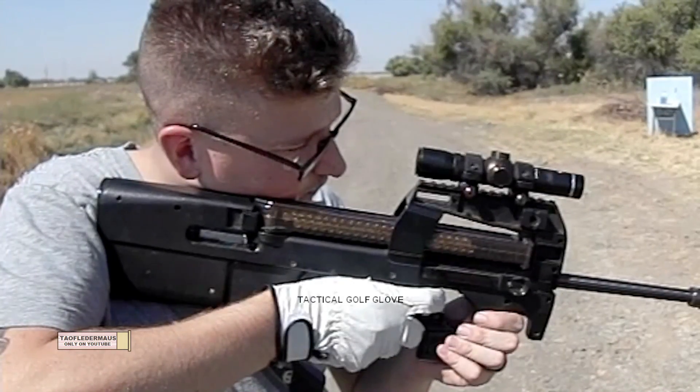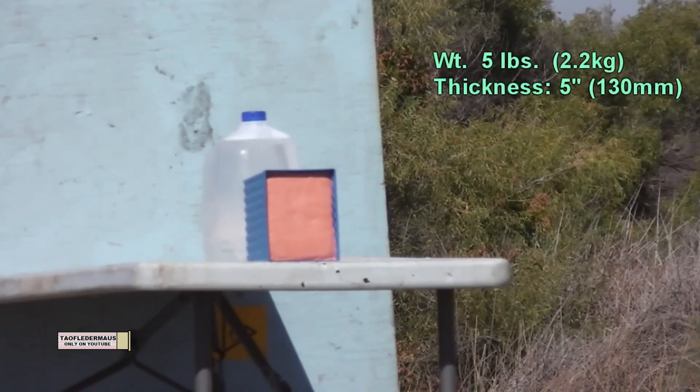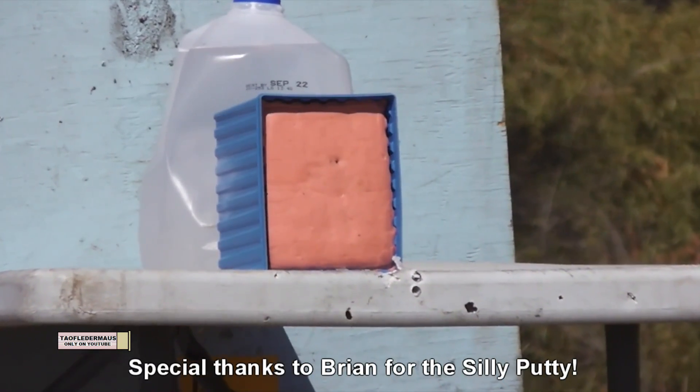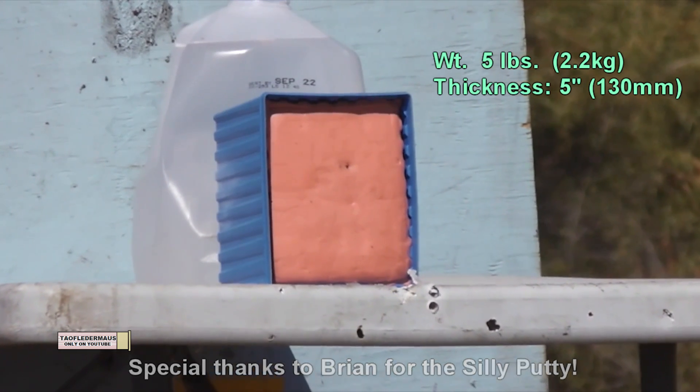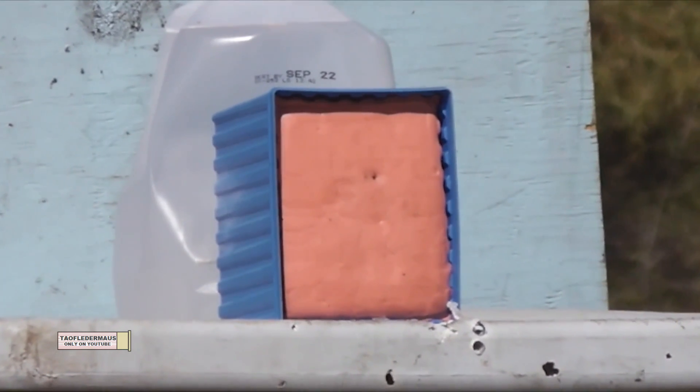So what's going to happen when we shoot this? Will the bullets just bounce off of it? Will it explode like a liquid under hydroshock? Or will it be able to stop a bullet? Now we had to put it inside of a container, otherwise it would have just drooped into a big blob.